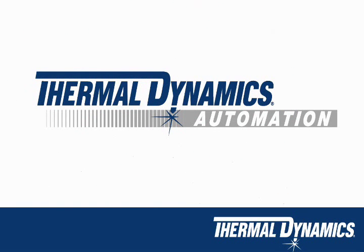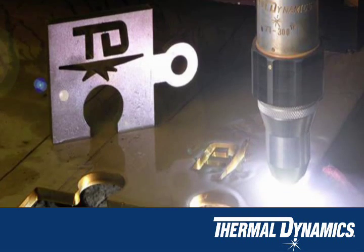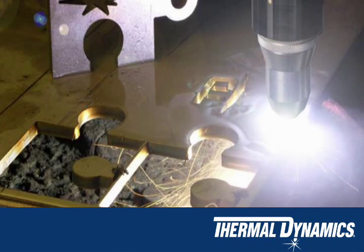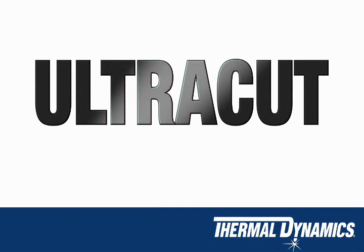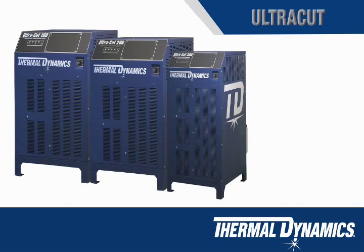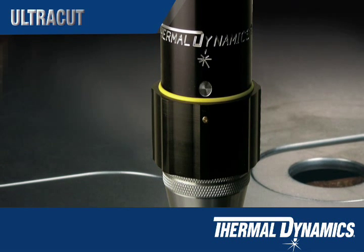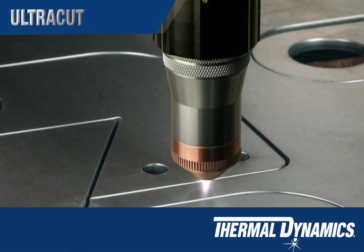Thermal Dynamics' automated plasma range is widely used in heavy plate shops and for shipbuilding and heavy manufacturing. The Ultra Cut is for high precision plasma cutting performance on carbon steel and non-ferrous materials. For mild steel, select O2 plasma with air shield. For aluminium or stainless steel, select N2 plasma with water shield.